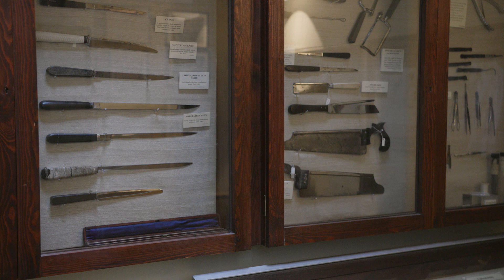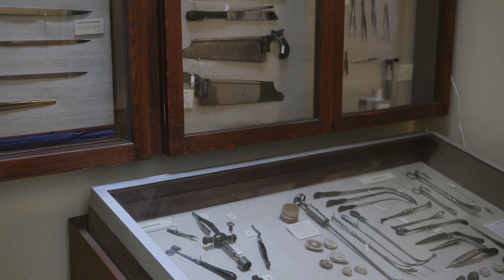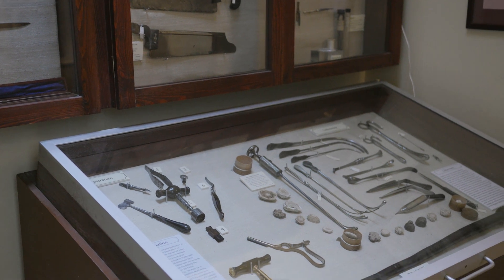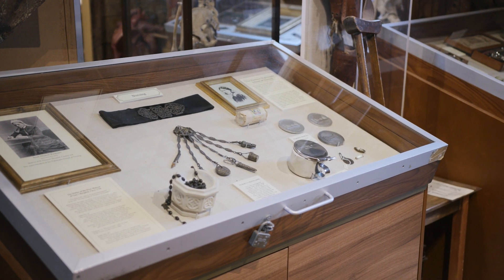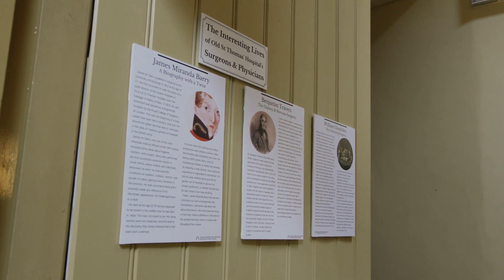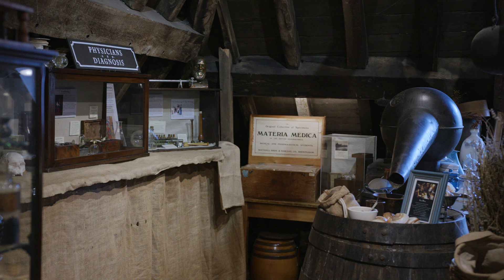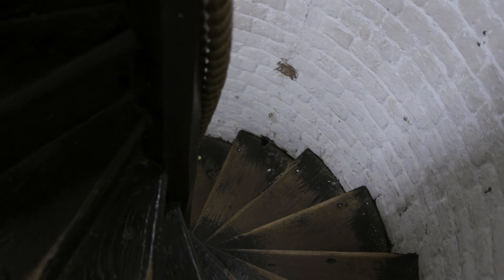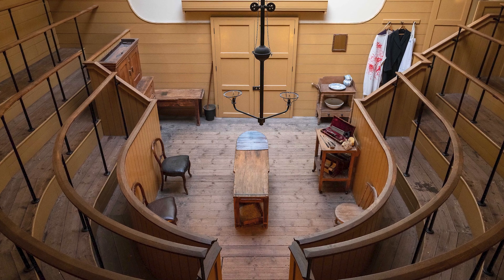Today, the Old Operating Theatre Museum and Herb Garret conserves objects and spaces from the hospital's history and tells the stories of those who spent their professional lives working within its walls and those who passed through as patients. Today, you can experience this original space and its fascinating medical history when you venture up the bell tower and into the attic of St Thomas' Church.